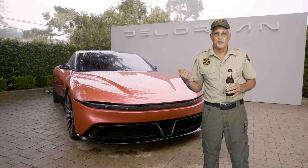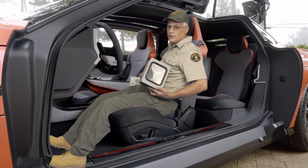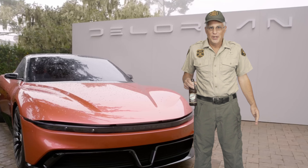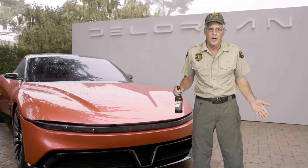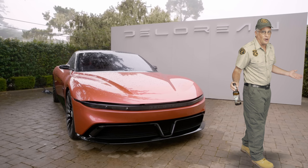But this new model comes with some big disappointments: no flux capacitor, no Mr. Fusion, and no place to hide your drugs. But don't worry — with a $175,000 price tag, you can't afford one anyway. You probably have a better chance of getting struck by lightning than this car going into production.